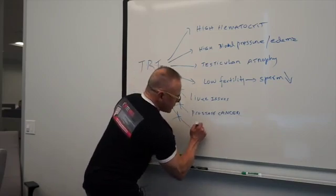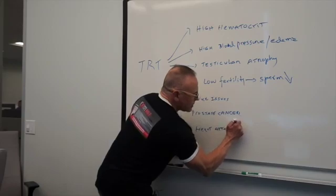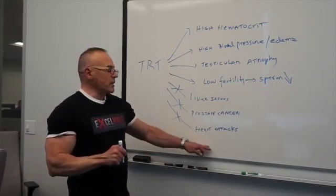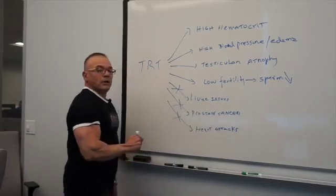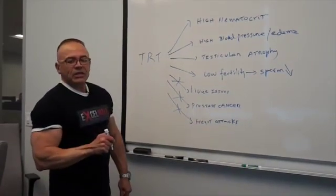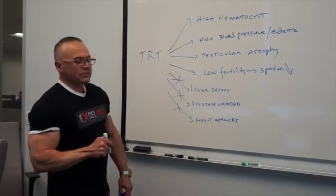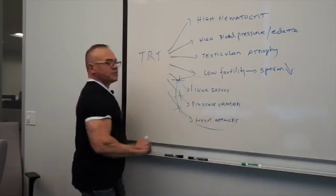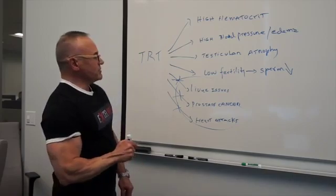Heart attacks or heart disease — testosterone has actually not been shown to increase the risk of heart disease. These three factors — liver toxicity, prostate cancer, and heart disease — have been proven safe by long-term studies. You're going to hear scary stories in the media, especially from lawsuit lawyers wanting to sue pharmaceutical companies, but these claims have been dismissed by pretty good data.